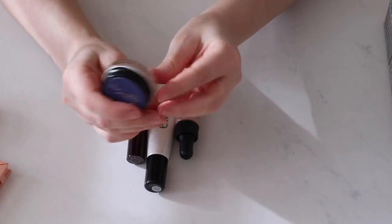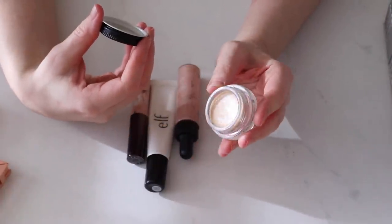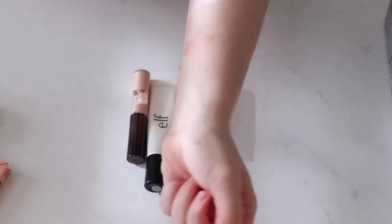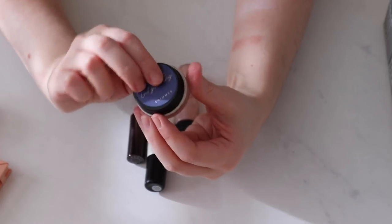I only have one potted cream highlighter — this is the All Good Get Glowing in the shade Shimmer, and this is such a pretty, glossy highlighter. It's got a little bit of shimmer but it's mainly just super glossy, kind of like a barely-there highlighter. You can't even really tell you're wearing highlighter but it gives a lot of glow, so I am going to keep this one because I like it a lot.